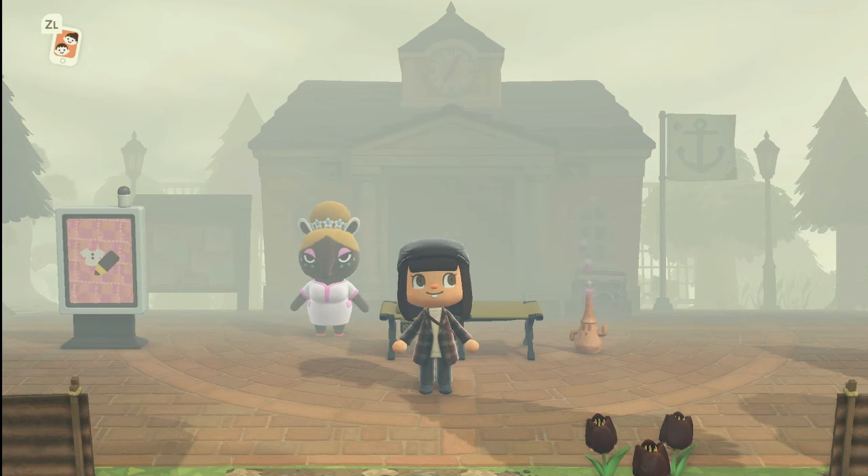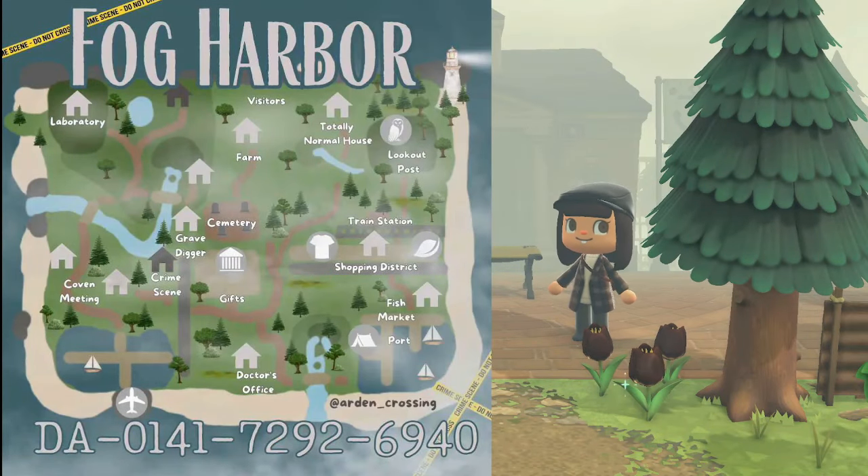Now there's a map that comes with this island, I'm gonna go ahead and put it up on the screen. Here's the map of Fog Harbor — it is obviously a crime scene. There appears to be a laboratory on the top by the peninsula, which is a place of interest. There's a coven meeting, the dream address is here if you want to go check it out. There's a doctor's office towards the front, presents by Resident Services, a cemetery, a grave digger, the crime scene, a farm, some random visitors in the back, a totally normal house, a shopping district, a fish market, and another port on the right.